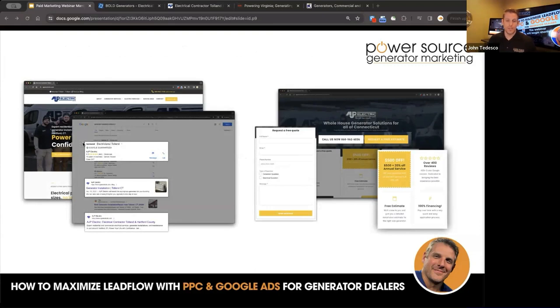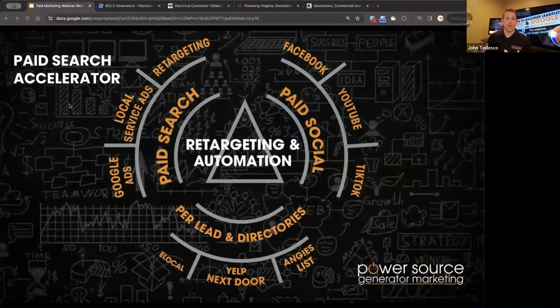As we get into paid search, we're going to talk about the local service ads, the sponsored ads, how it relates to your website and landing pages. Back in the day — maybe 10 or 20 years ago — it was just Google Ads. But now it's Google Ads, local service ads, retargeting, social media, paid leads, and pay-per-lead directory sites.